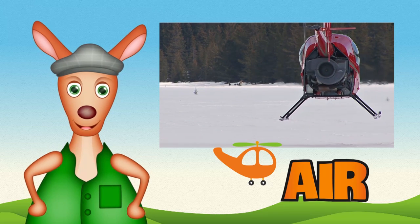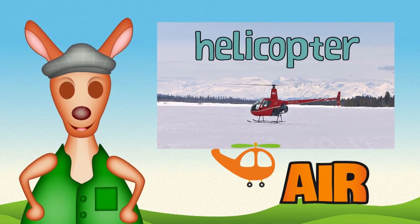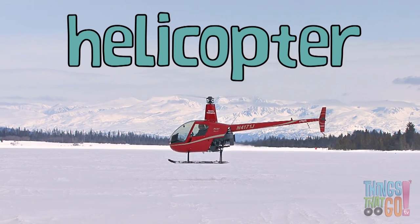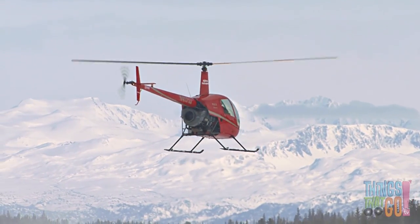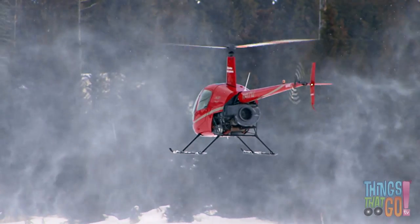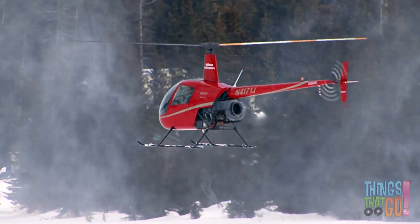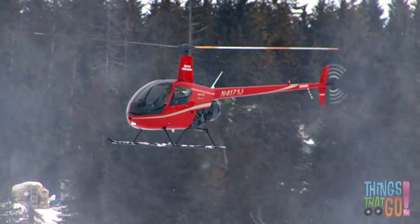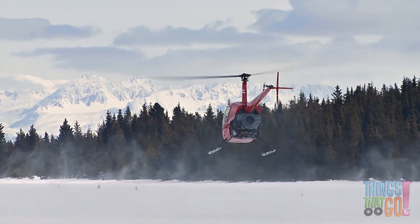Hi girls and boys, Reggie Roo here! Have you seen a helicopter before? I have, and aren't they magnificent? Did you know helicopters have lots of funny nicknames — chopper, copter, heli, or even whirlybird! Here is a red whirlybird in the snow. The rotor blades spin very fast, and this lifts the whirlybird into the air.